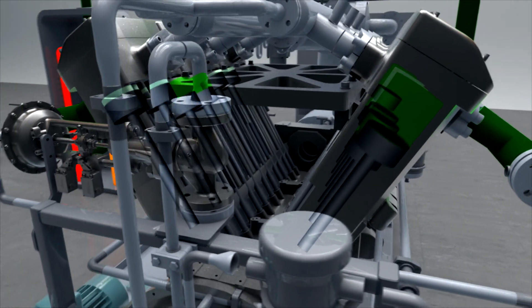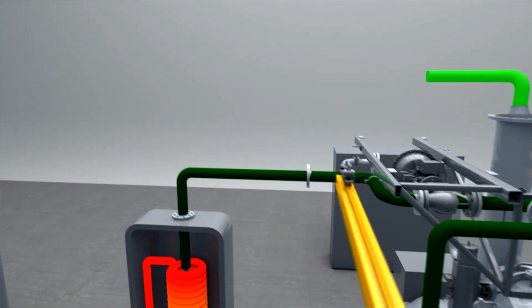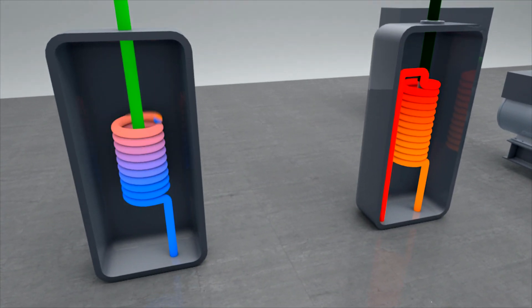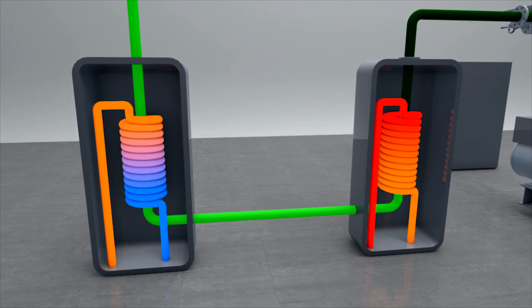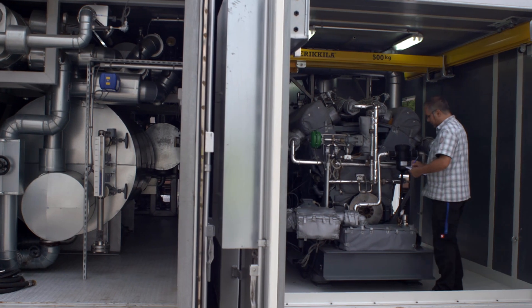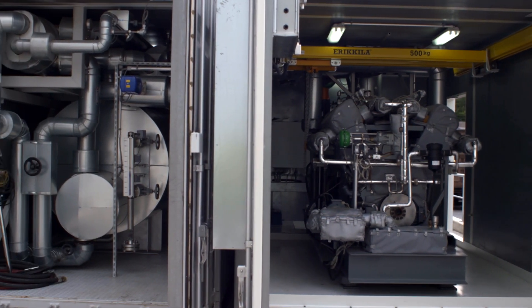After discharge, the steam only has one bar of pressure and measures some 100 degrees Celsius. That's enough to heat water to around 75 degrees Celsius over another heat exchanger. Then the bioethanol is compressed again and the whole cycle starts from the beginning. This ORC unit can generate electricity using waste heat at a relatively low temperature, with an efficiency level of around 15%.